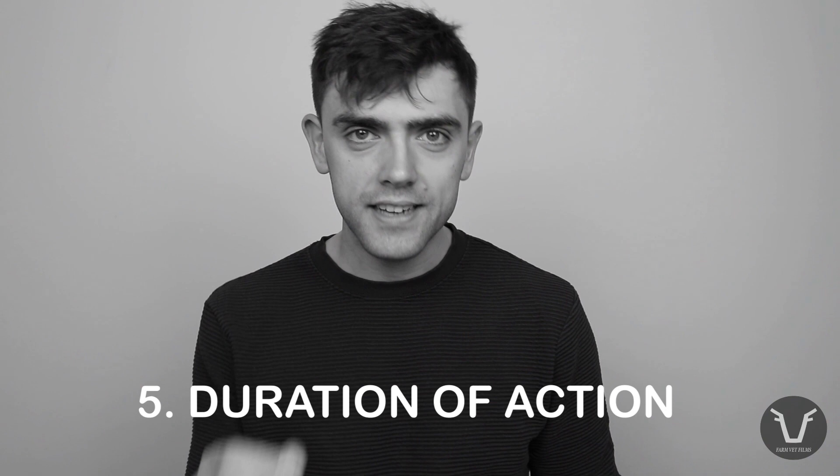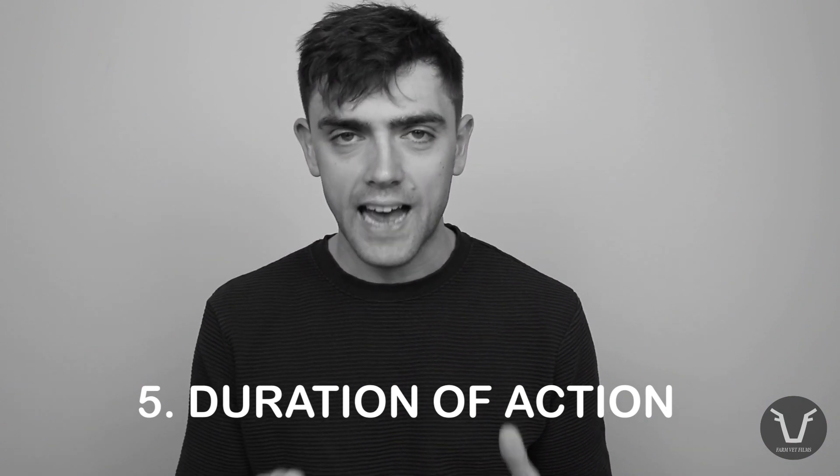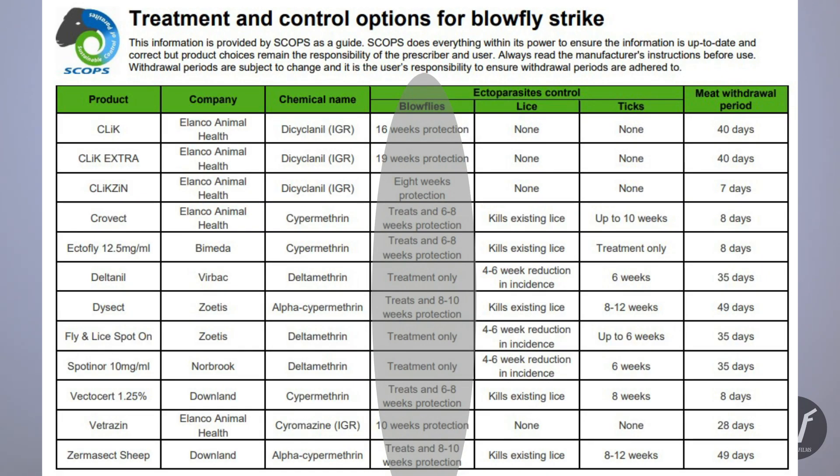Consideration number five: how long do you need cover for? That's going to vary depending on whether these are short-keep versus long-keep lambs, or lambs versus ewes. At the time of making this video, OP dip is licensed for 60 days — about nine weeks — protection against blowfly. IGRs are licensed for between 8 and 19 weeks, and pyrethroids for 6 to 10 weeks.